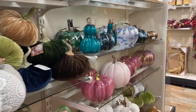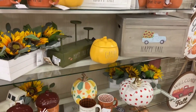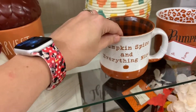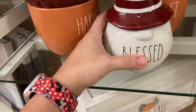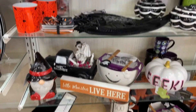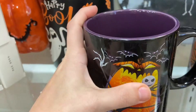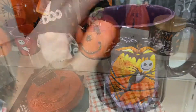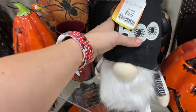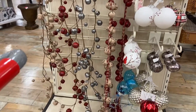They still had plenty of pumpkins made of different materials and different colors, and again more Ray Dunn — tons of Ray Dunn, I couldn't believe how much was still left over. I really liked those gnomes but I just didn't have anywhere to put them. I was looking for more orange, black, or white because I'm going for a Nightmare Before Christmas theme, so I'm trying to keep it blacks, whites, with hints of orange.